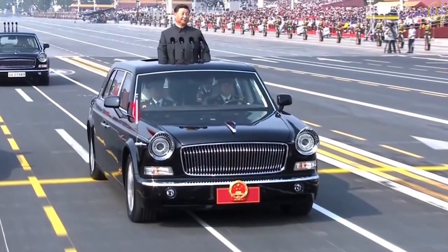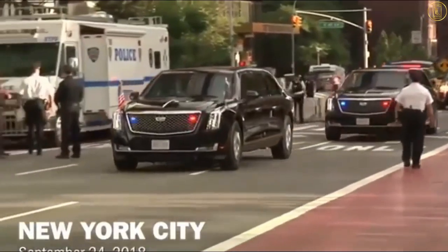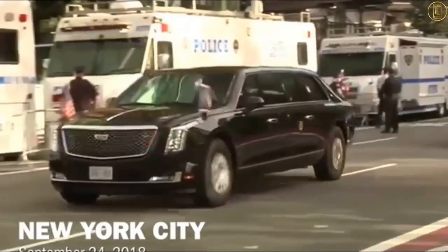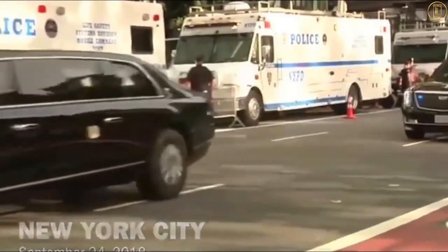All that of course makes it very expensive. How expensive? Well, according to research by the UK website Vermarna, the current Beast costs $1.5 million per vehicle. That makes it a little cheaper than, say, a Bugatti Chiron, but still pricier than your average family hatchback.